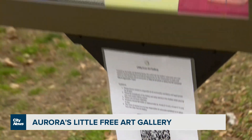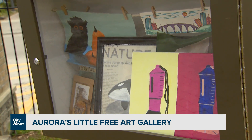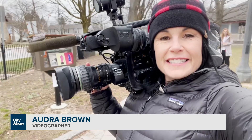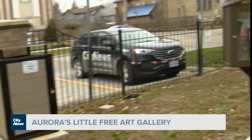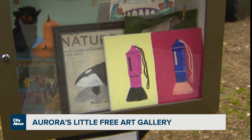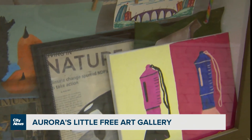To connect on that type of a level as a community, I think it's just wonderful. In fact, it is doing so well that a second Little Free Art Gallery has already been built and will be installed in the spring. They're hoping that they'll inspire other communities to create their own. In Aurora, Audra Browne, City News.